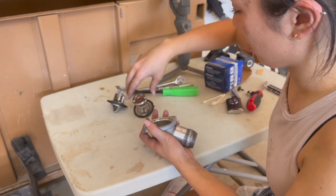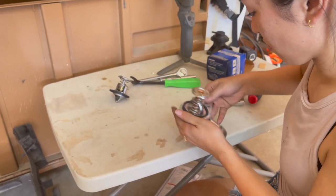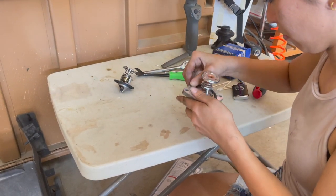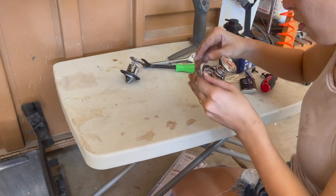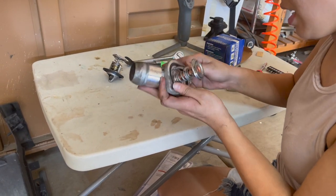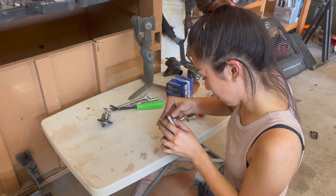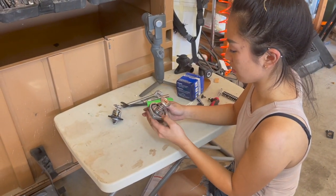I'm going to install it in here. Did I need to grease it up? I'm going to use this — it's snug. I think it's good. That was easy.